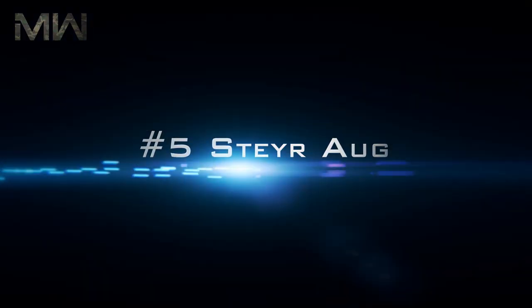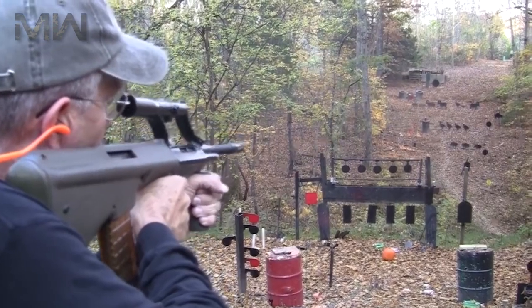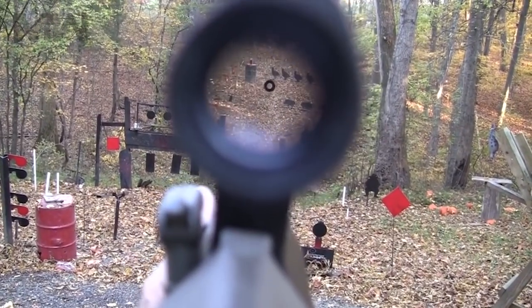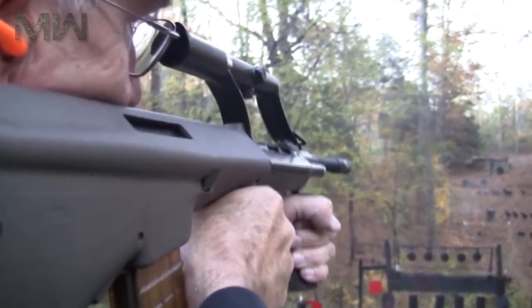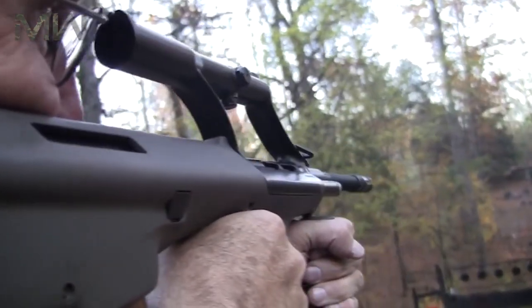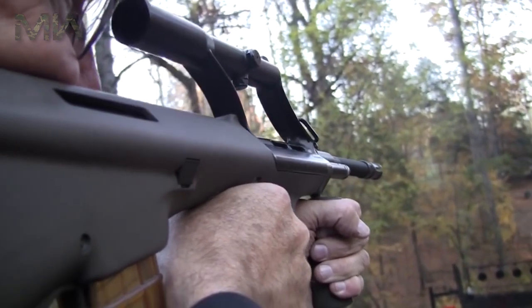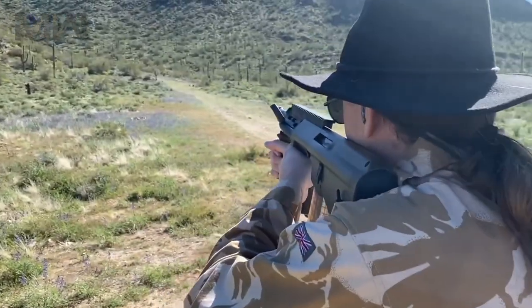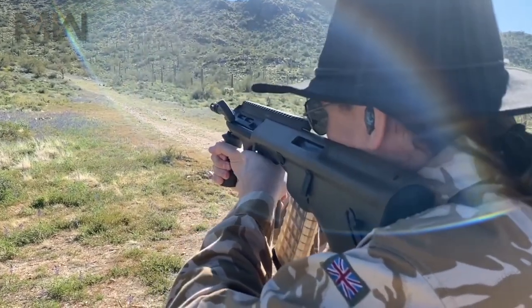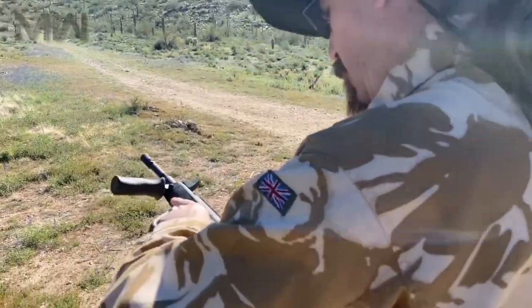Number 5: The Steyr AUG. The Steyr AUG was designed in Austria and had been adopted by the Austrian army as far back as 1977. When it first appeared, it was considered to be a revolutionary weapon in many respects. Immediately after its introduction, the AUG became very popular. This weapon is chambered for the standard NATO 5.56x45mm ammunition round.